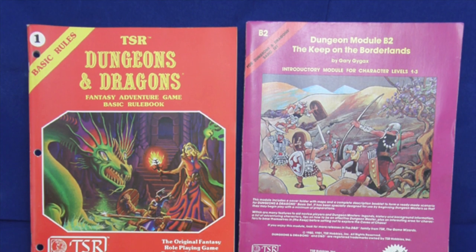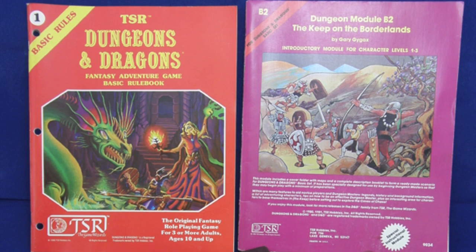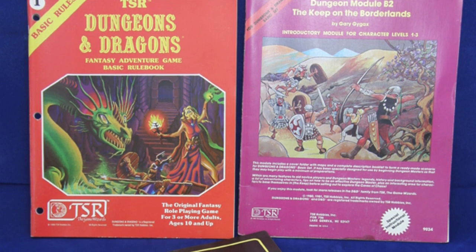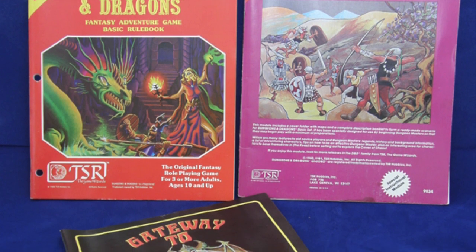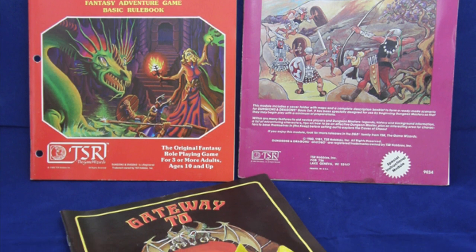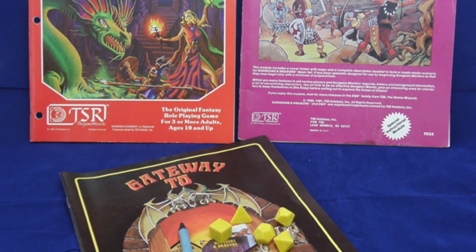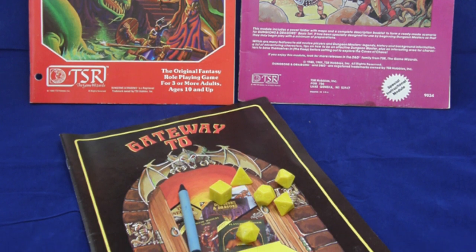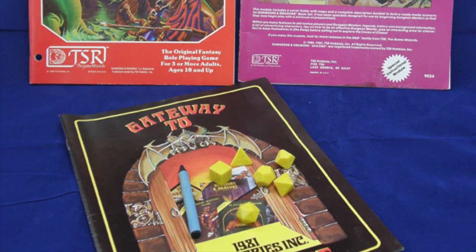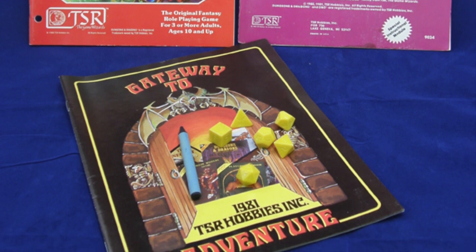Description: SCP-1024 is a modified Dungeons & Dragons basic boxed set, published in 1981 in nearly new condition, consisting of a rulebook, a module, a pre-printed adventure, a catalog, a set of dice, and a crayon. Although SCP-1024 superficially resembles a standard box set sold at the time, the rulebook and module have had their pages removed and replaced with sheets of vellum and bound using platinum staples. The pages are filled with diagrams and text written in classic Latin using red ink, and the books smell faintly of sulfur.